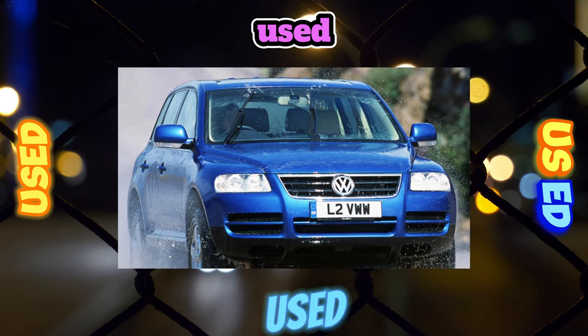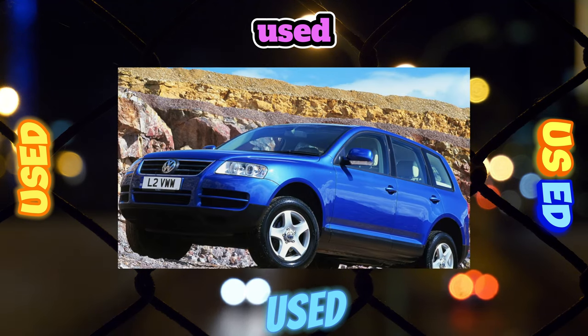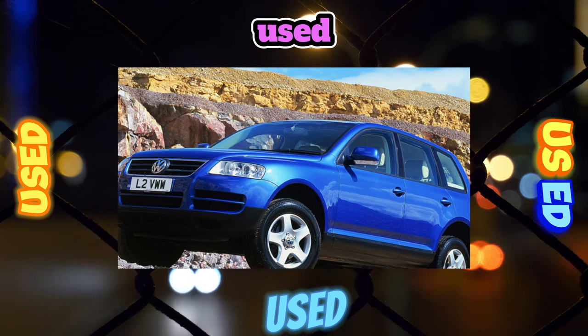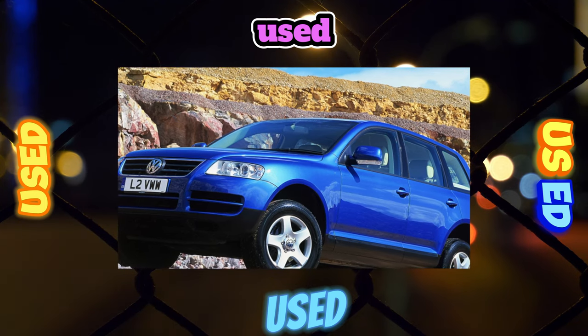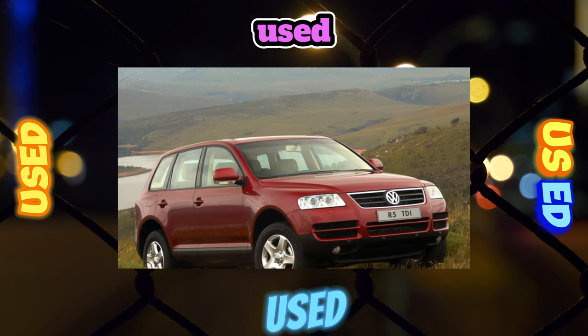The pre-styling Touareg was distinguished by rich equipment, full-power accessories, dual-zone climate control, and leather and wood trim. Traditionally for VW, this SUV has well-thought-out ergonomics, a well-organized driver's workplace, high-quality materials, and good sound insulation.